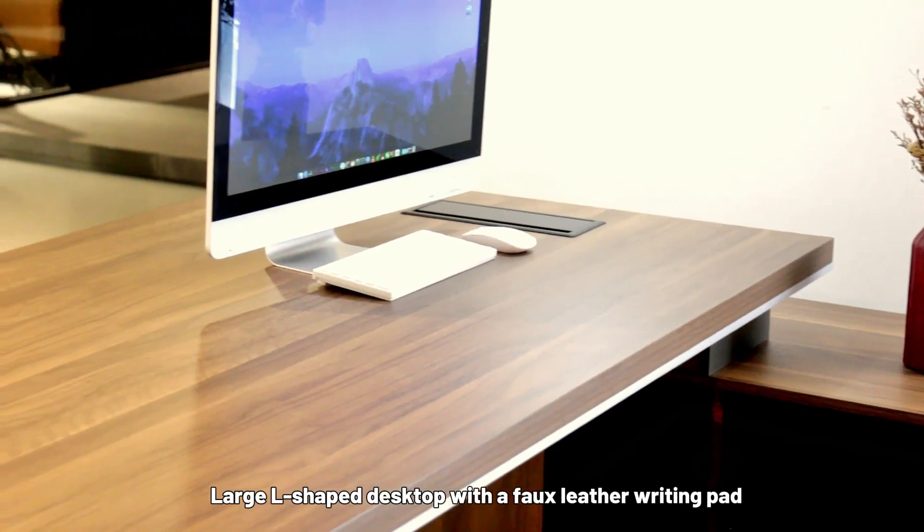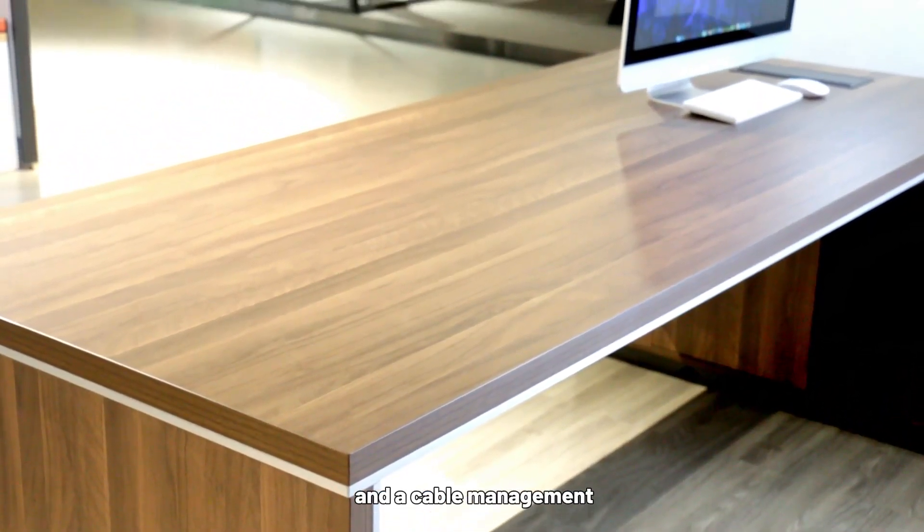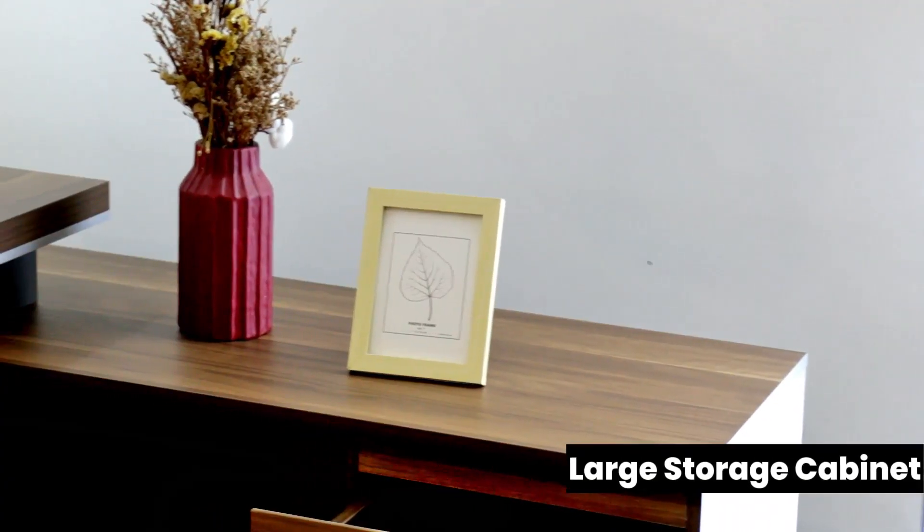Large L-shaped desktop with a faux leather writing pad, cable management, water resistant and wear resistant surface, and large storage capacity.